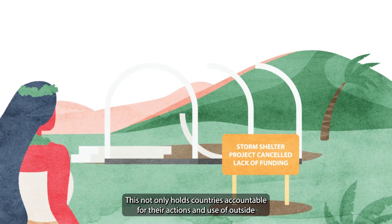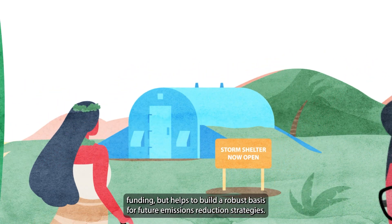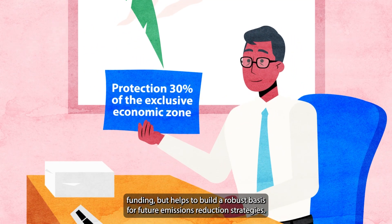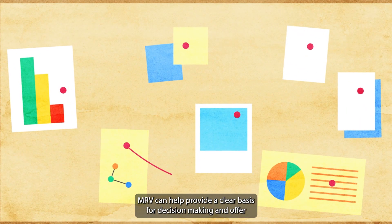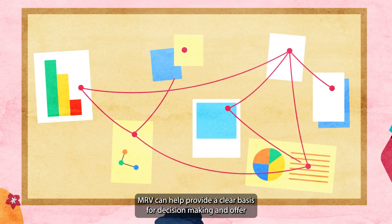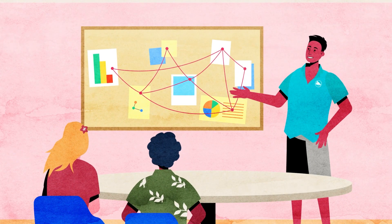This not only holds countries accountable for their actions and use of outside funding, but helps to build a robust basis for future emissions reduction strategies. By assessing the effectiveness of interventions, MRV can help provide a clear basis for decision making and offer practical lessons to guide future actions.